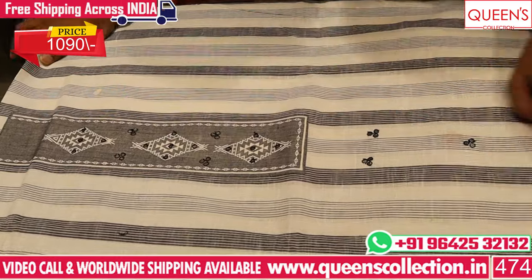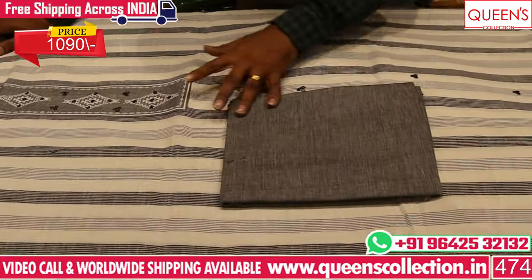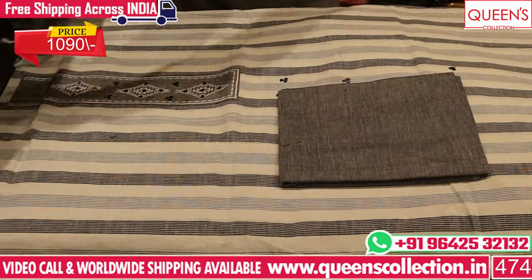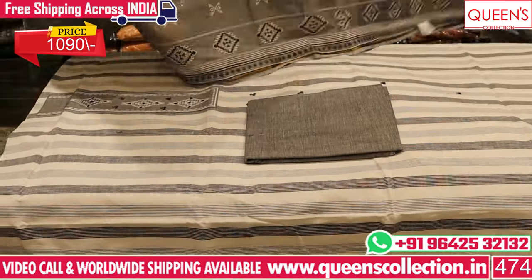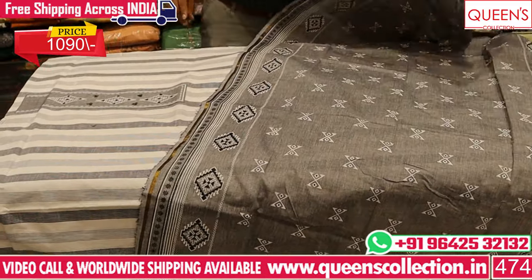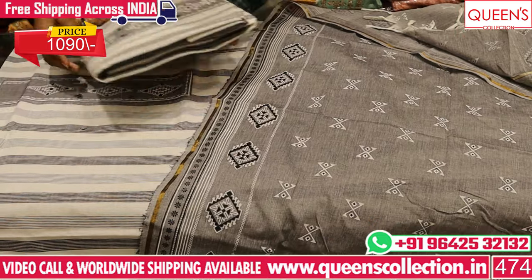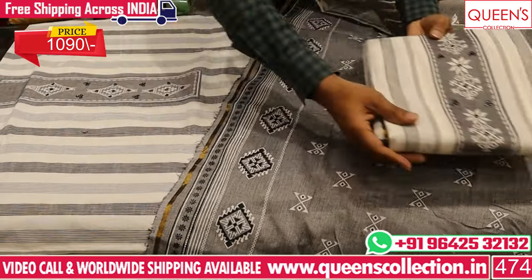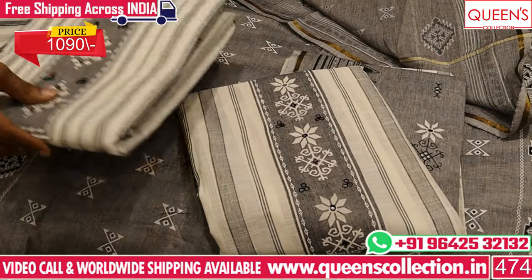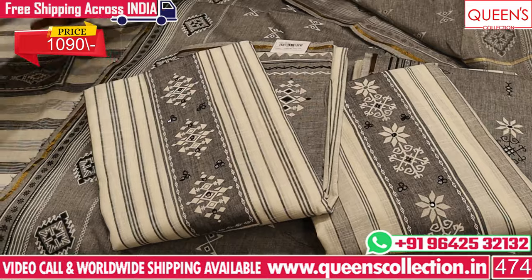It has a sober and simple look. The neck is a nice wide value, the top has a lot of value, and the bottom is a grey color. We have a printed concept. In the 1090 range, there are many uncommon collections.